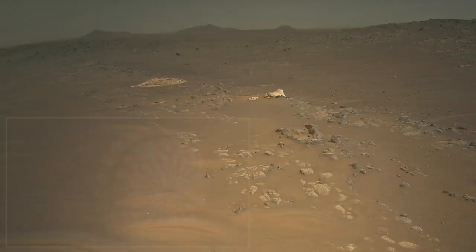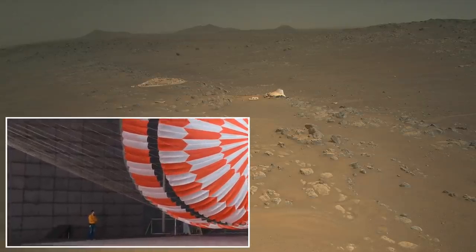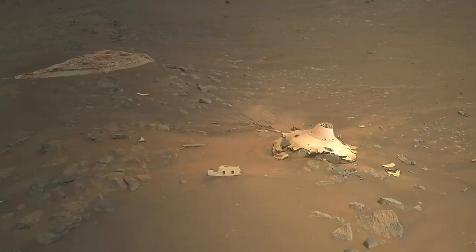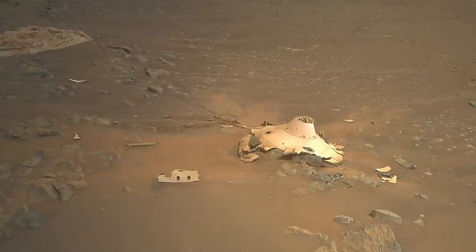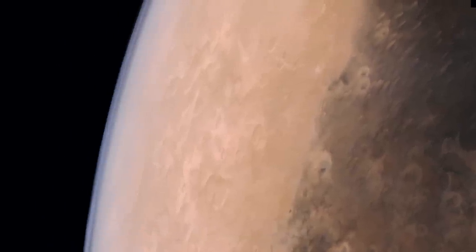A parachute alone, even the biggest one ever used, can't safely land a spacecraft. This backshell impacted at about 78 miles per hour, or 126 kph. That's because the atmosphere of Mars is so thin — less than 1% the density of Earth's atmosphere.